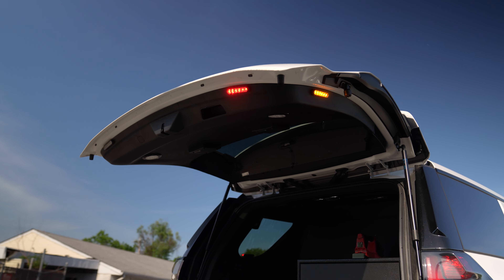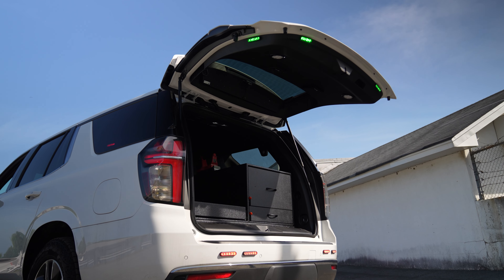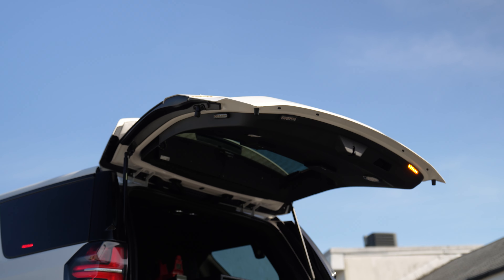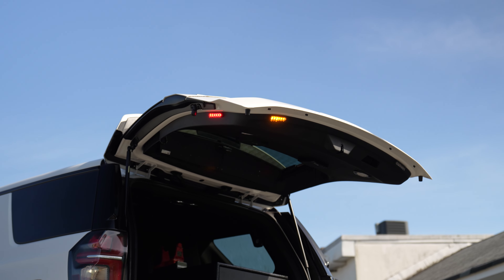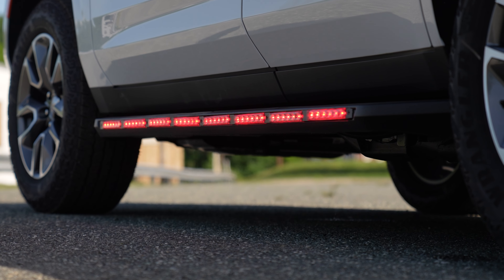Up top here we've got our M-Powers for rear warning along with our hatch scene light. You have the ability to toggle between the different colors, and you also have the incident command mode for the back for the green. Green changes the pattern on the rest of the lights and puts it into more of an aura pattern, and then you have the warning function for it also that'll come on automatically that you can shut off.